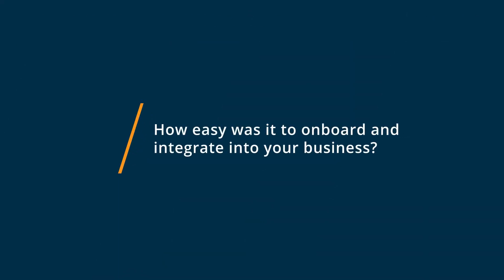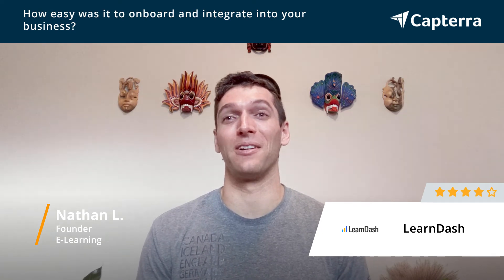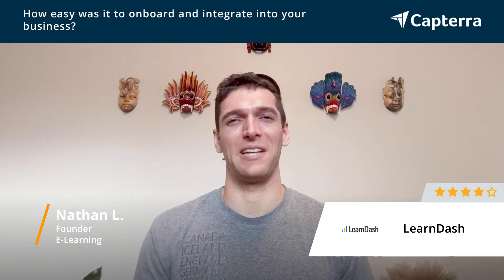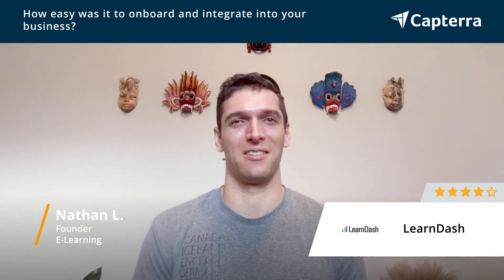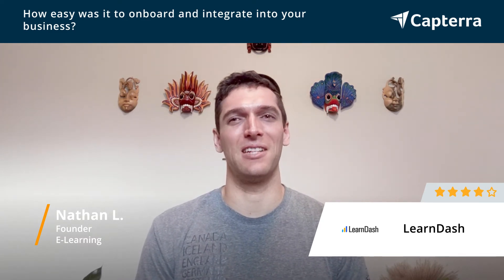The onboarding and getting started with LearnDash is probably why I docked one star. There is a huge learning curve, including these textiles that you need in CSS and HTML to really make it exactly the way that you want. The learning curve is a bit steep to get started, but once you get past that learning curve, it's a really useful tool.